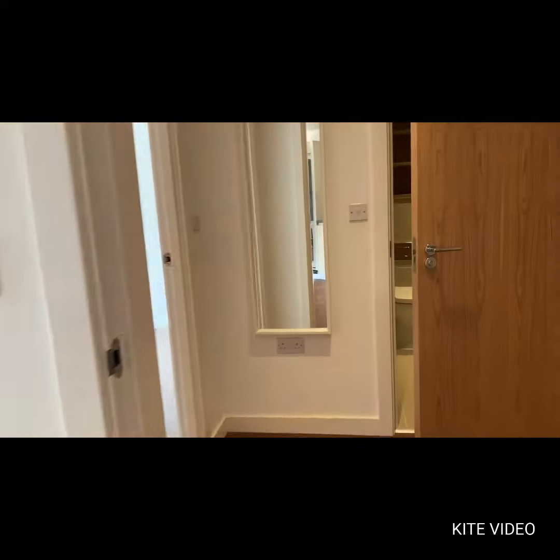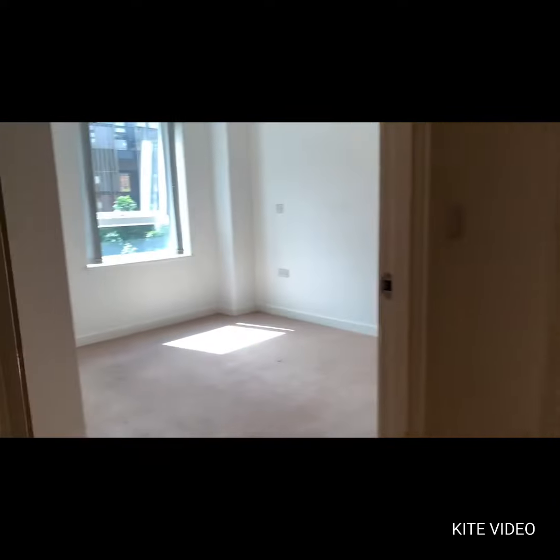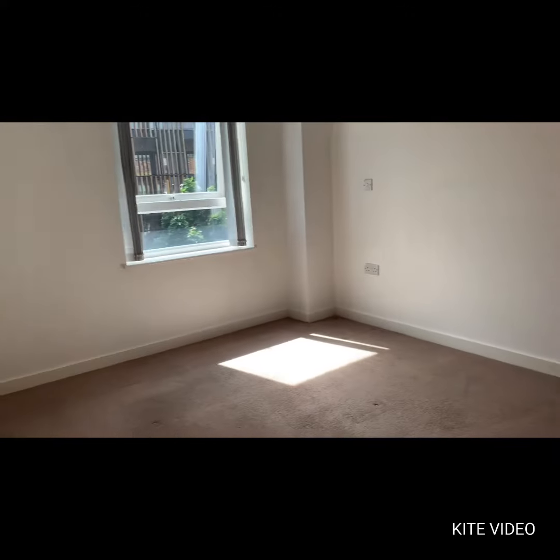As we enter back into the hallway, the bedroom is on the left-hand side. The bedroom is a double bedroom with double fitted wardrobe as well.